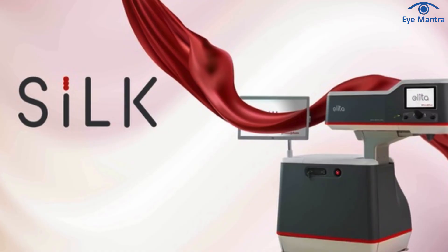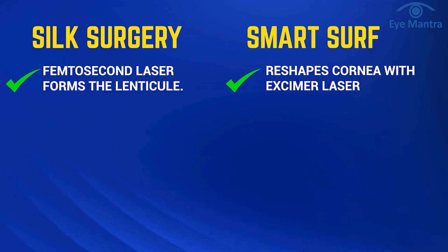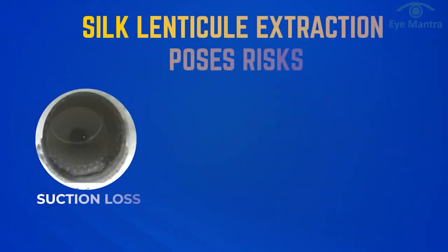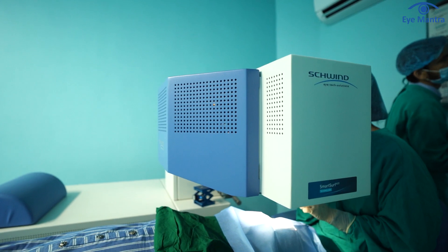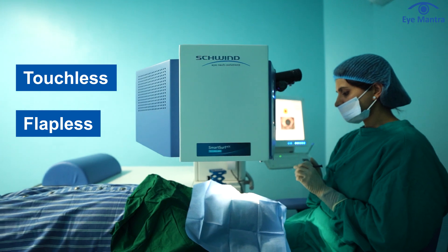Finally, let's talk about the new technology, Silk. In Silk, a femtosecond laser is used to create a lenticule, whereas smart surf reshapes the cornea without touching it using an excimer laser. Silk is a flapless procedure, eliminating the risk of flap-related complications. However, there are some risks associated with lenticule extraction in Silk, such as incomplete lenticule formation due to suction loss, improper separation of the lenticule from the cornea, and incision-related problems. On the other hand, Schwendt smart surf is a touchless, flapless procedure, eliminating the risk of such problems.